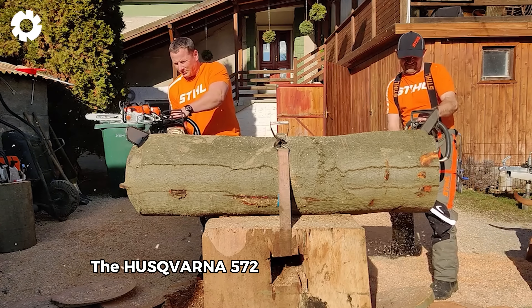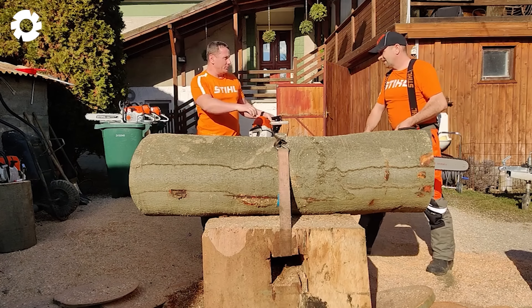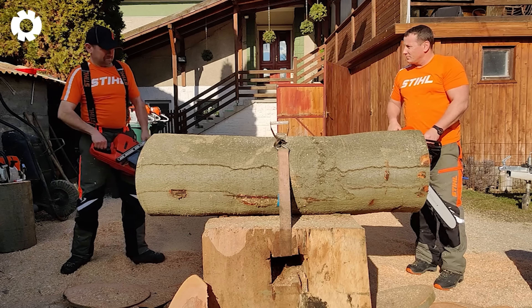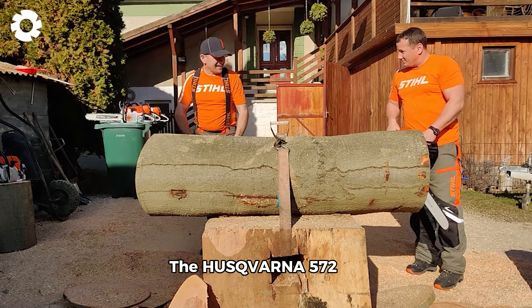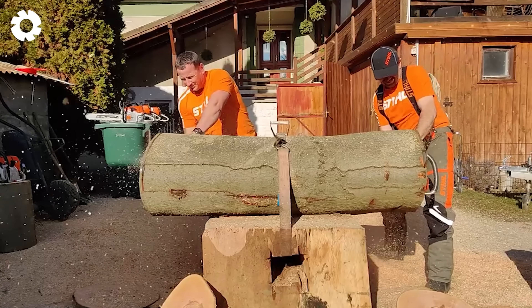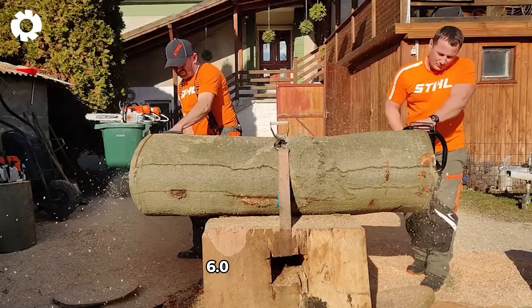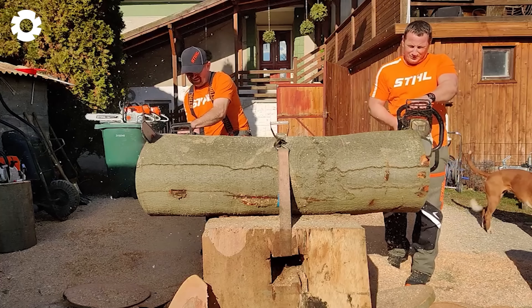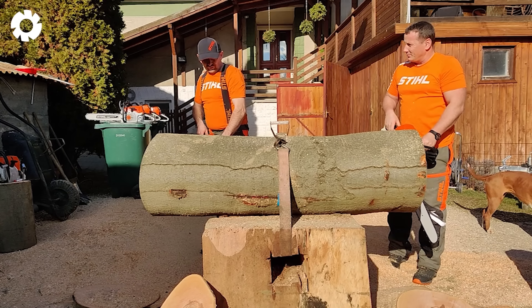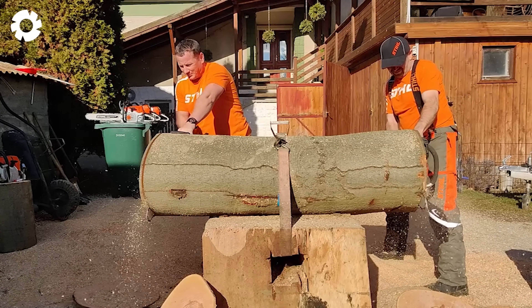The Husqvarna 572 XP and Stihl MS 462C are two leading chainsaws in the forestry industry. The Husqvarna 572 XP has a 5.8 horsepower engine with a chain speed of up to 20 meters per second, while the Stihl MS 462C boasts a 6.0 horsepower engine with a chain speed of 23 meters per second. Both are designed for highly efficient woodcutting, offering exceptional durability and flexibility.